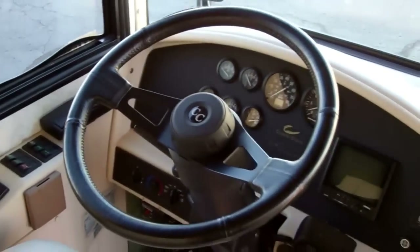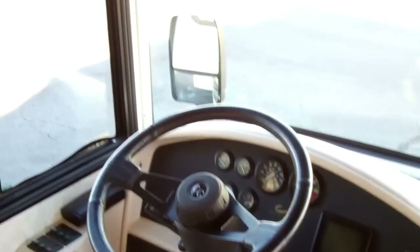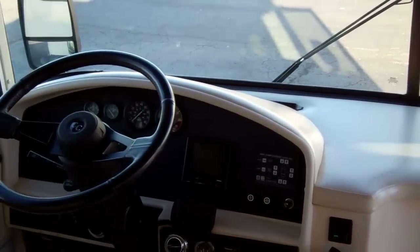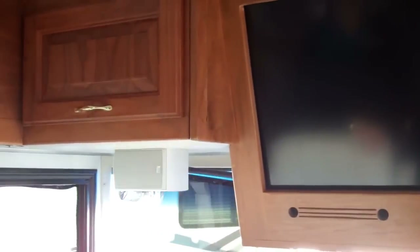Now we're inside the Country Coach up in the cockpit here. This does have 67,000 miles on it. You've got automatic leveling — there's your touch pad right there and it's air leveling, which is pretty nice. 6 speed transmission. The folks who owned it before upgraded the television and it does have some high def TV inside of it now.